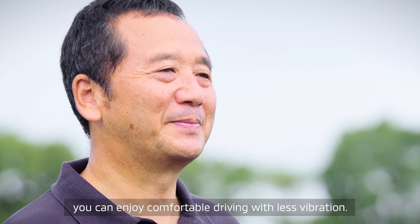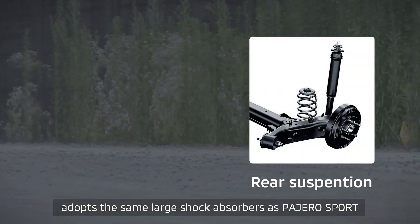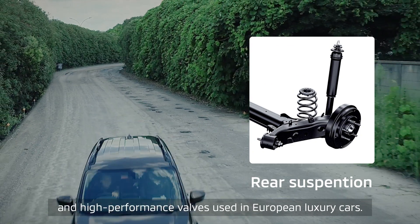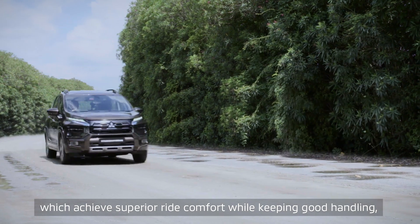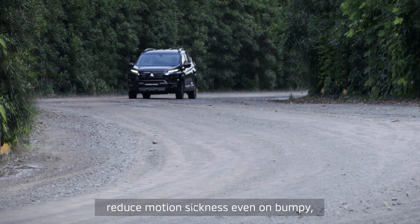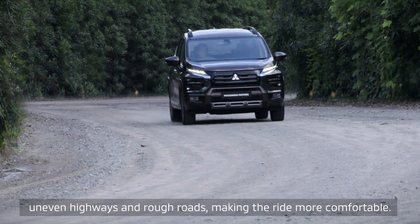With Expander Cross, you can enjoy comfortable driving with less vibration. Expander Cross's suspension adopts the same large shock absorbers as Pajero Sport and high-performance valves used in European luxury cars. The front and rear suspensions, which achieve superior ride comfort while keeping good handling, reduce motion sickness even on bumpy, uneven highways and rough roads, making the ride more comfortable.